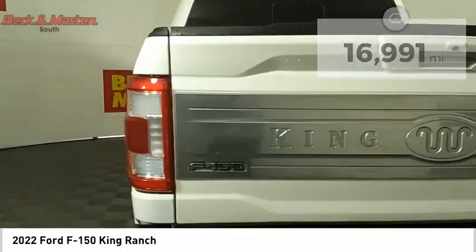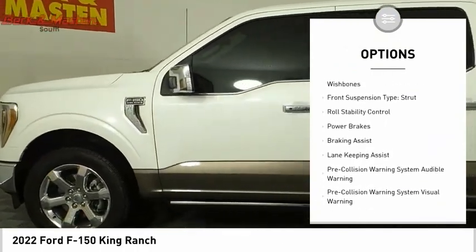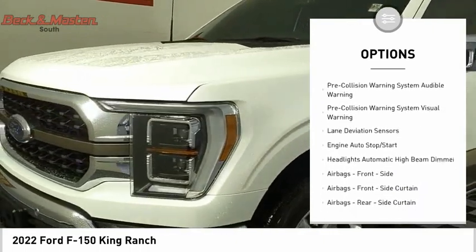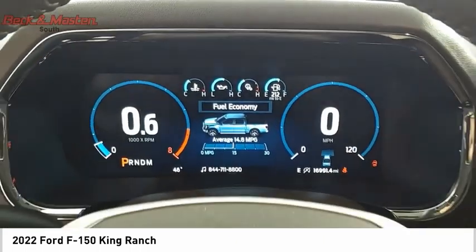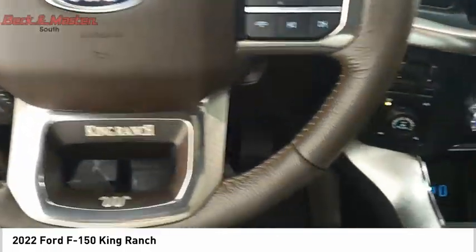Here are some of this vehicle's great options: power windows with safety reverse, emergency braking preparation, active grille shutters, traction control, stability control, front suspension type double wishbones, front suspension type strut, roll stability control, power brakes, and braking assist.